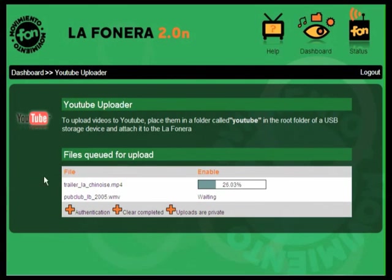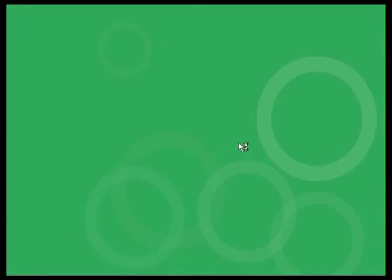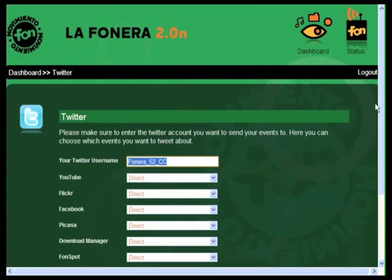Like the Torrent and Download Managers, the YouTube, Picasa, and Facebook uploaders let you set up the Fanera 2.0n to do your uploading tasks for you, even when your laptop is shut down. Just set up your account once. Then connect a camera, USB key, or external hard drive to the Fanera 2.0n and start uploading files automatically. Get all your vacation photos uploaded with just one click.